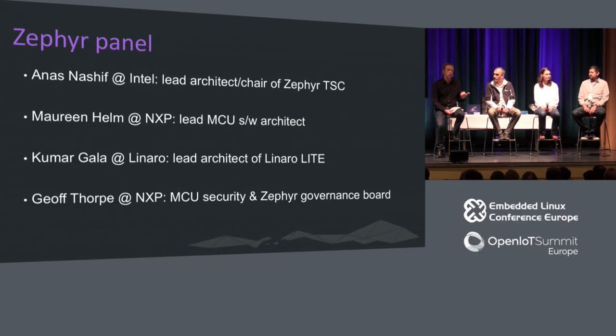We have the key technical leaders here. I'd like to introduce Anas, who's from Intel — he's the chair of the Technical Steering Committee, coordinating the code and the people working on it. We've got my colleague Maureen from NXP, who's a top-notch microcontroller security architect. And Kumar from Linaro, who has just joined — they formed a light group. There are also a couple of other people that ought to be here: Rude from Synopsys, who's been engaged with this from the very outset, unfortunately had to leave last night. And also Kate, who has been keeping so many Linux Foundation projects alive for the last two weeks that she's talked herself out and no longer has a voice.